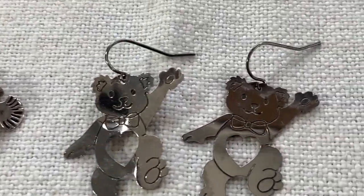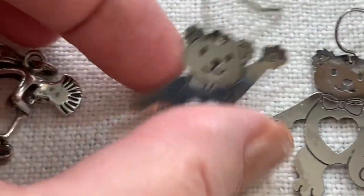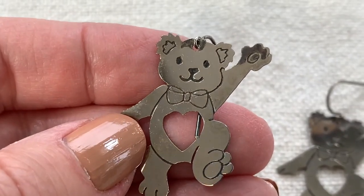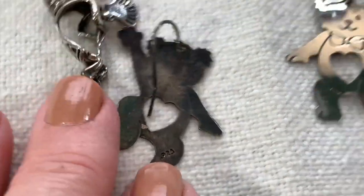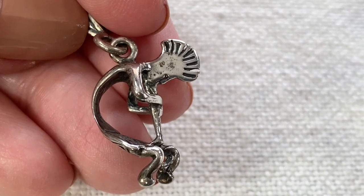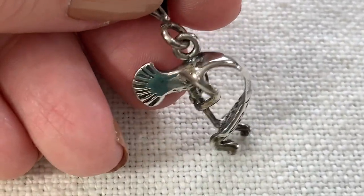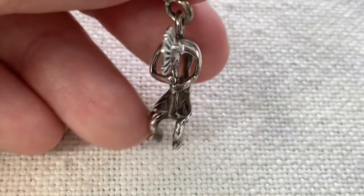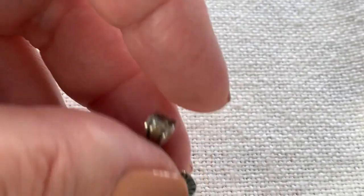I got these dancing bear earrings — I thought maybe they were Grateful Dead dancing bears, but I don't think they are. They're marked 925 and in great condition. I also found this great sterling silver kokopelli pendant. He's a cool 3D pendant and it is marked sterling.